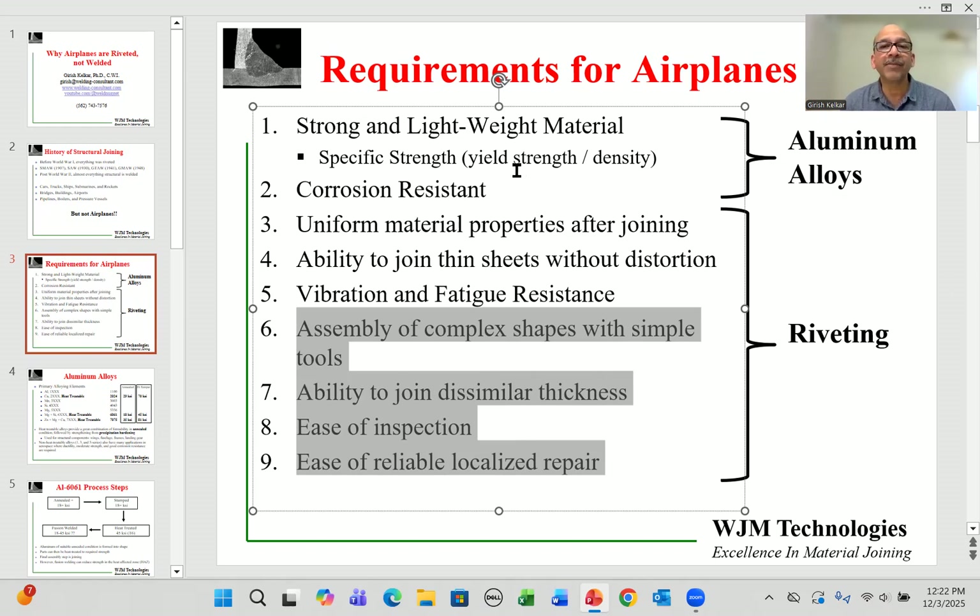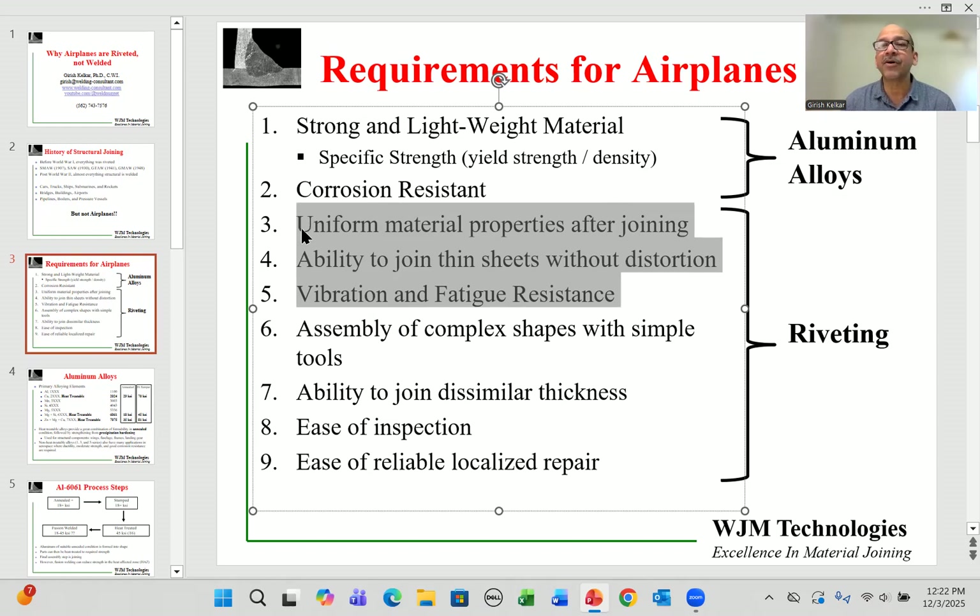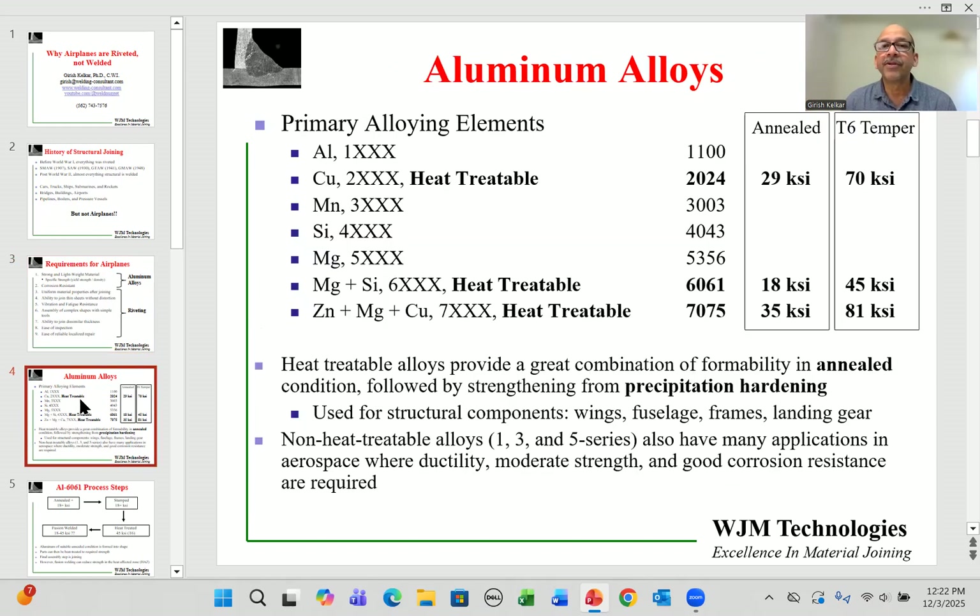Let's look at aluminum alloys. Like any alloy family, aluminum has many different types defined by the primary alloying element. Aluminum 1100 is essentially pure aluminum. The 2000 series has copper as the main alloying element, manganese in 3000, silicon in 4000, magnesium in 5000, magnesium and silicon in 6000, and zinc, magnesium, and copper in 7000.